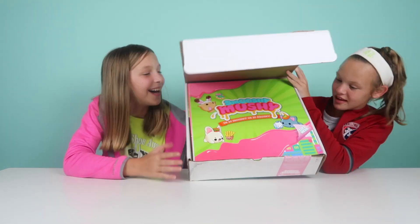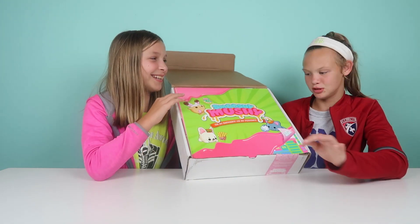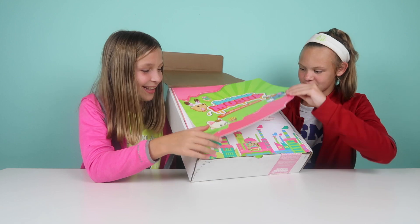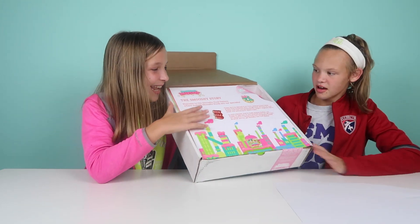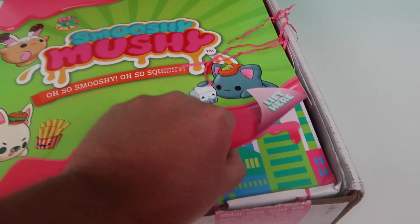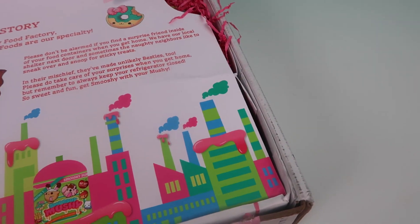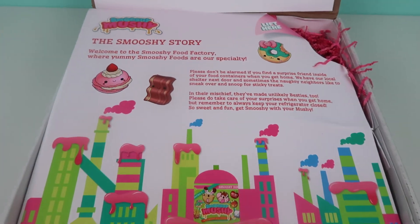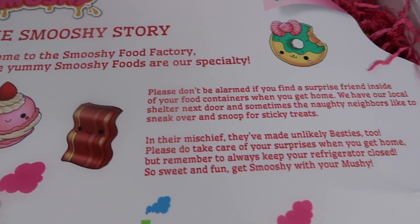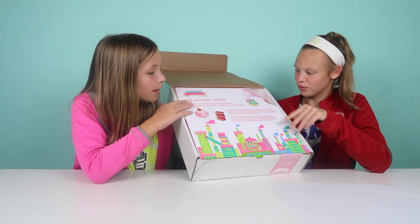So it says Smooshy Mushy, and it has their story behind it. That's really cool.